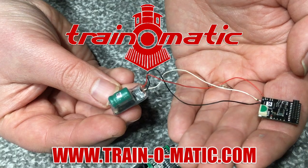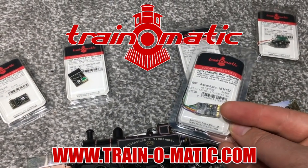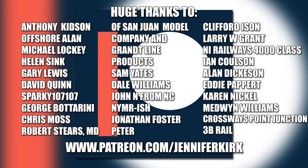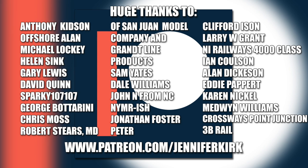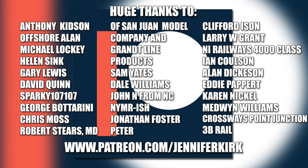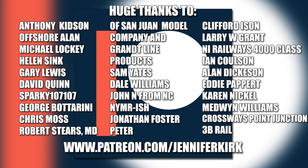Today's video is sponsored by Train-o-matic, makers of DCC decoders designed to be fully compatible with every manufacturer's locomotive. Visit train-o-matic.com to browse the full range and see what's suitable for you. A huge thanks to everybody who supports me on Patreon, and an extra special huge thanks to Anthony Kidson, Offshore Allen, Michael Lockie, Helen Sink, Gary Lewis, David Quinn, Sparky 107, George Botterini, Chris Moss, Robert Steers, MD of San Juan Model Company and Grant Line Products, Sam Yates, Dale Williams, John N from NC, NYMR-ish, Jonathan Foster, Peter Clifford Eisen, Larry W, Grant, NI Railways, 4000 Class, Ian Coulson, Alan Dickerson, Eddie Papare, Karen Nickel, Medwin Williams, Crossways Point Junction, and 3B Rail. Thank you — without you guys I couldn't do this.